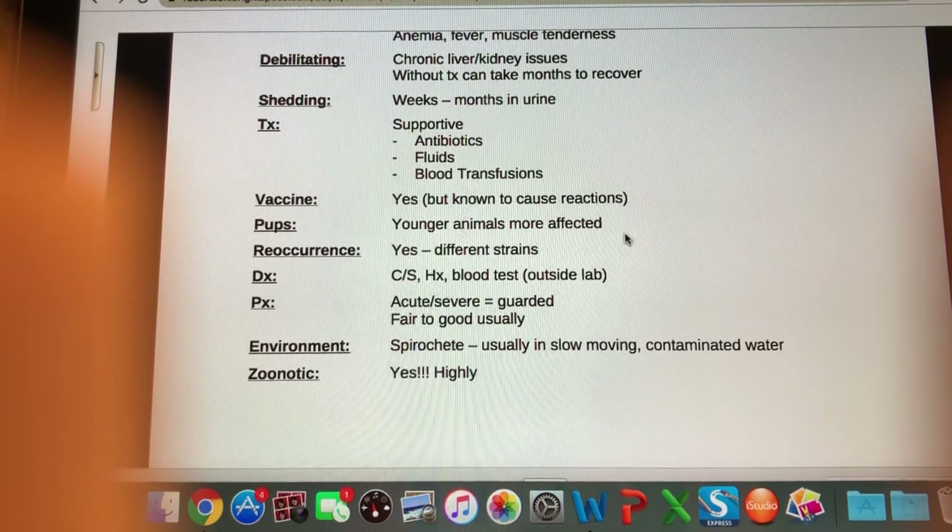How do we diagnose it? Clinical signs and history are always your starting point, and there is a blood test we can send to an outside lab to confirm. Prognosis: if it's acute and severe it's a guarded prognosis — could go either way — but it's usually fair to good otherwise, with the caveat that there could be chronic liver and kidney issues after.